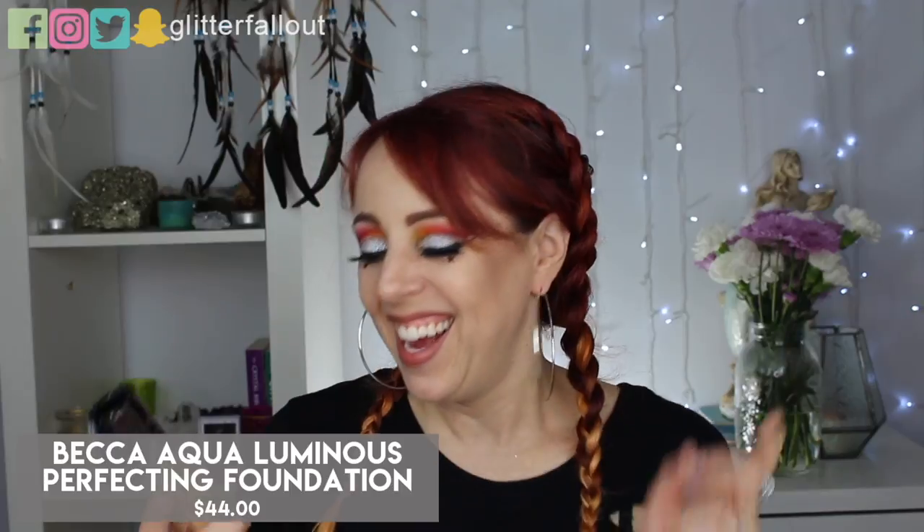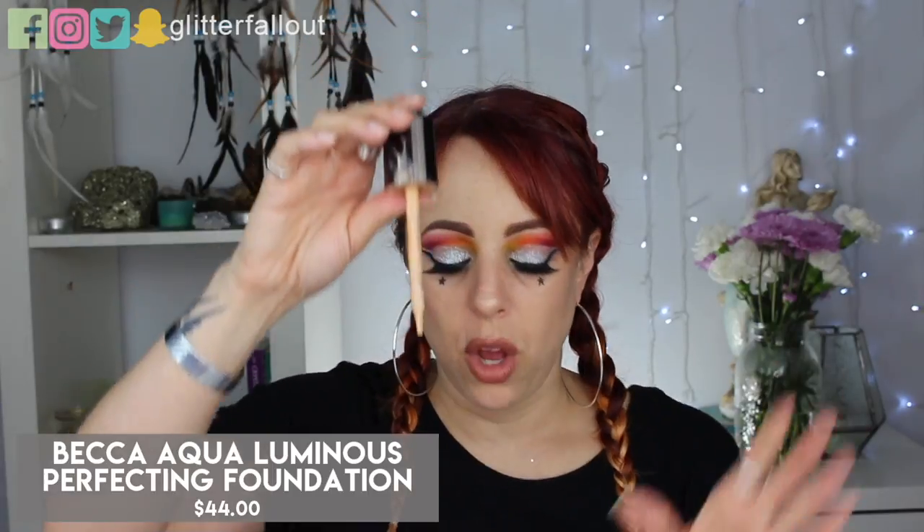Moving on to face, we've got the Becca Aqua Luminous Foundation. A lot of people online seem to hate on this foundation — it just wasn't for them — but I loved it and will definitely be repurchasing. It's a lightweight foundation, slightly buildable, maybe medium coverage — I would never call this full coverage. It gave my skin a beautiful luminosity, a glow from within. I did use it all the way through, which I don't usually do with foundations. My only gripe is the dropper bottle: about halfway through, the dropper stopped working so I had to dump it on my hand.